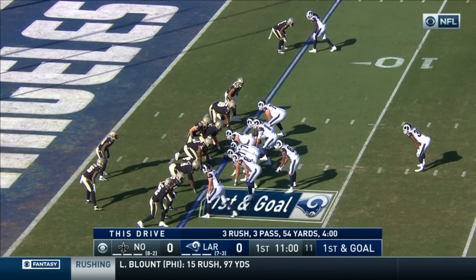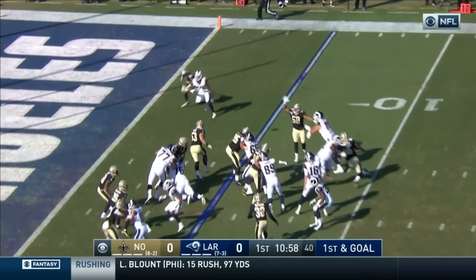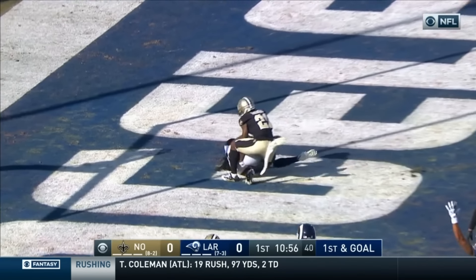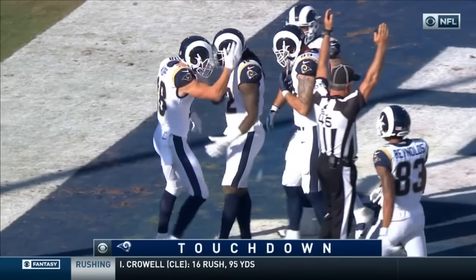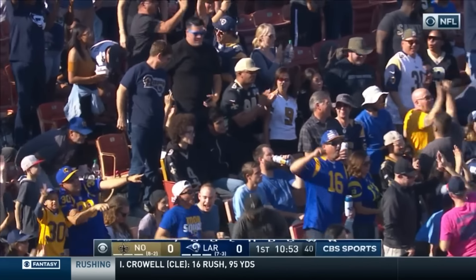Talking to Matt LaFleur, offensive coordinator, about Woods — after two big Ingram runs for the Saints that set them up for the winning field goal. Here's Goff to the end zone for the touchdown to Watkins.